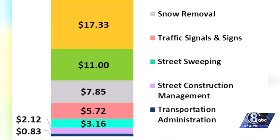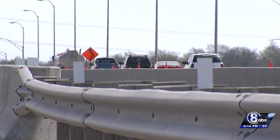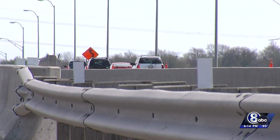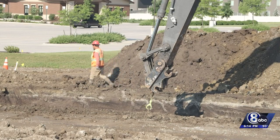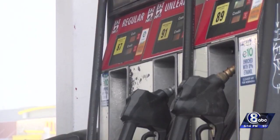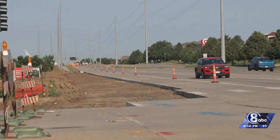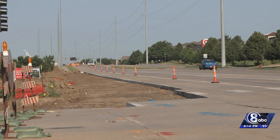It's something that probably you take for granted. You get up, you get on the street and you want it to be smooth. You want it to be convenient. Some of the other money coming in to pay for road upkeep: the state gas tax, federal funds, and the quarter-cent sales tax that voters approved back in 2019 for the Lincoln on the Move initiative.